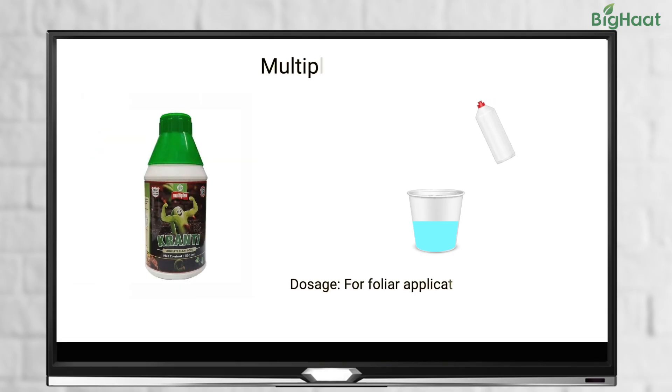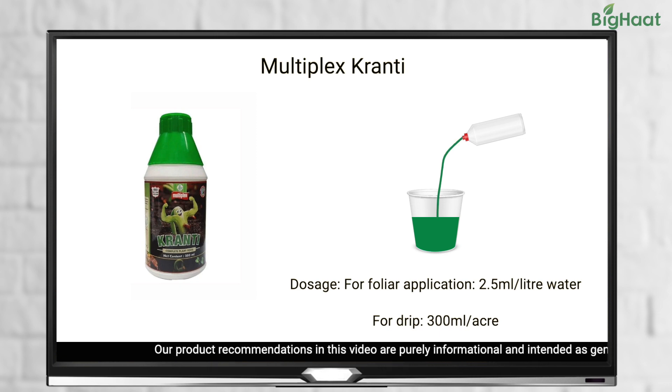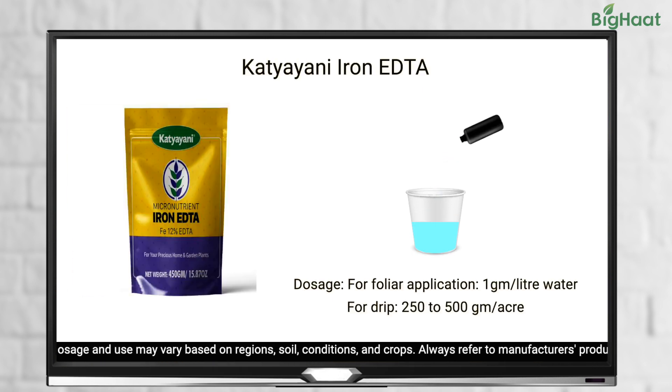For micronutrients recommended by our experts: the recommended dose for Multiplex Granthi micronutrient is 2.5 ml per liter of water for foliar application, or 300 ml per acre for drip application. For Biofix microbial, use 1 ml per liter of water for foliar application, or 500 ml per acre for drip application.